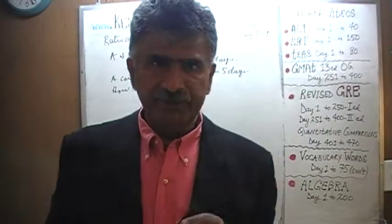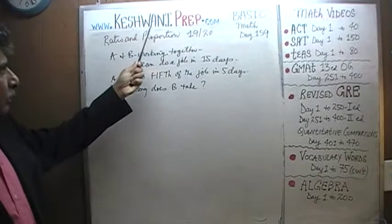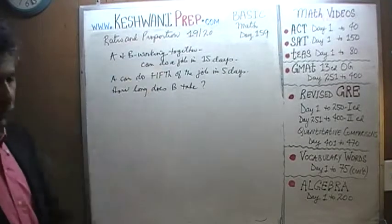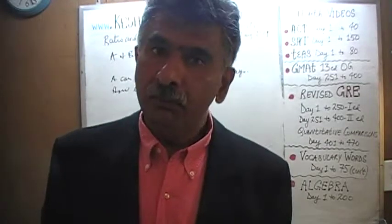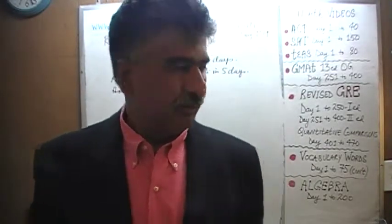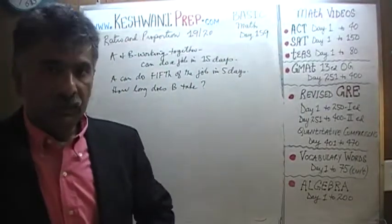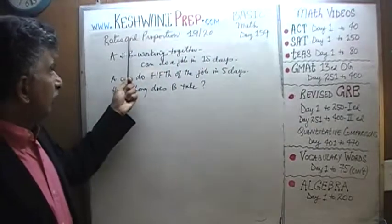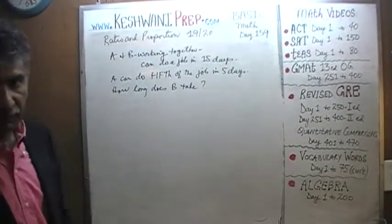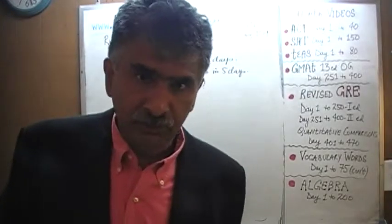Hello, my name is Keshwani — K-E-S-H-W-A-N-I. We are here because we want to improve our math skills. Today is lesson number 159 in the series of basic math. Today we will do a problem on ratio and proportions — our 19th lesson in the series of 20. The problem, as you can see, is already on the blackboard. Let's take a look.